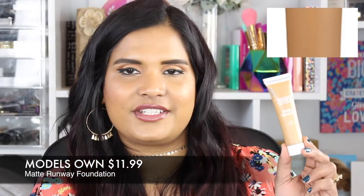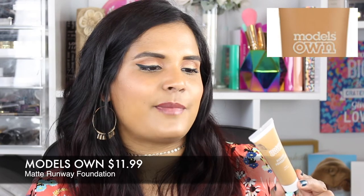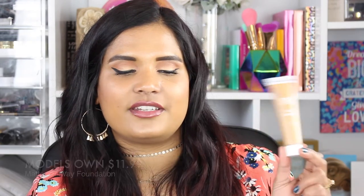Here's a very affordable find from Ulta — Models Own Runway Foundation, matte and oil-free, in shade Honey Tan. I did a first impressions video on this which I'll link above. This foundation wears beautifully on my skin with the perfect texture. It comes in a squeezy tube — great for travel — and it's hella full coverage. The shade works really well for me; not too orange, not extremely olive, just right. If you're looking for a really affordable full-coverage foundation, check this out at Ulta.